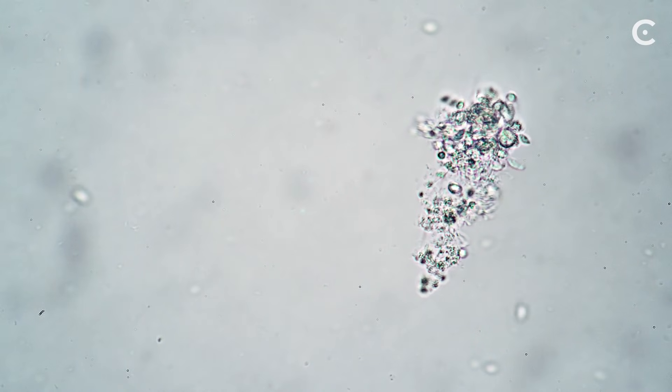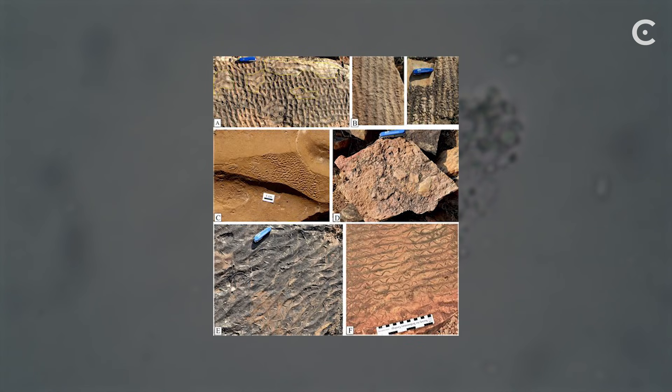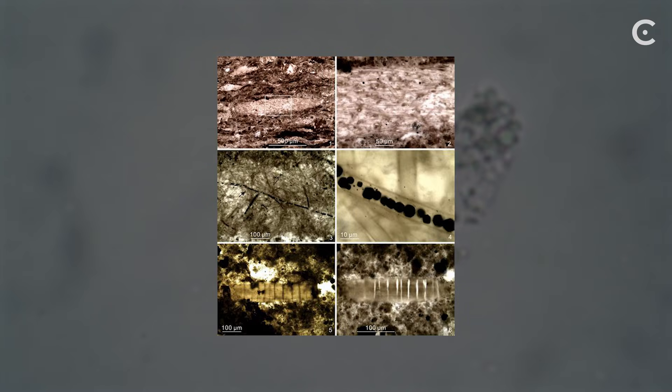On Earth, when microbes eat organic matter in ancient mud, they create these exact same patterns. They're basically fossilized dinner plates from bacterial buffets. The minerals form reaction fronts — little rings where microbes moved electrons between iron, sulfur, and phosphorus to survive.